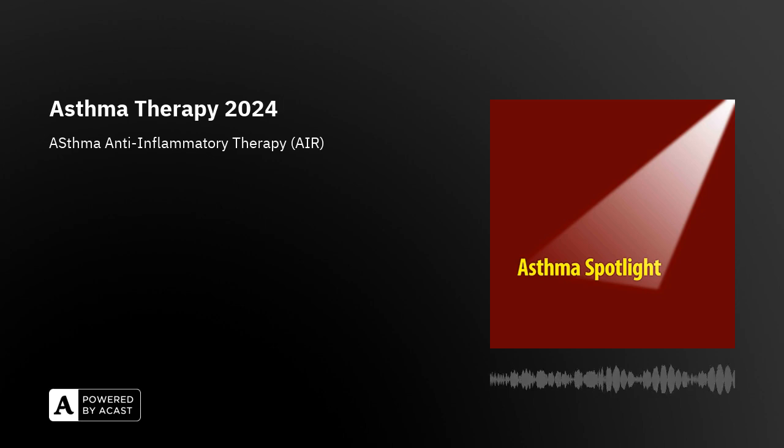The second way that AIR therapy — anti-inflammatory reliever therapy — is prescribed is in people with mild asthma, where the combined two-in-one inhaler is prescribed to be used as needed whenever the person has asthma symptoms. In this case, the person is not advised to take the medication regularly once or twice a day; they're only advised to take it when needed. It's important to say that this kind of treatment is authorised in different ways throughout the world — 48 countries at the time of speaking — so a prescriber needs to be aware of the prescribing regulations in their location.